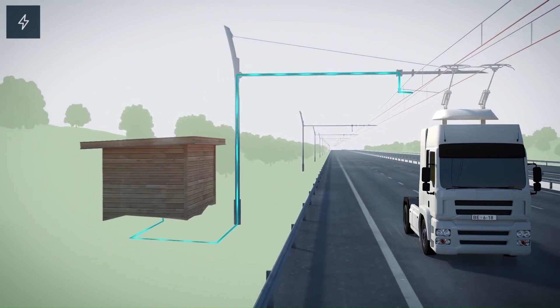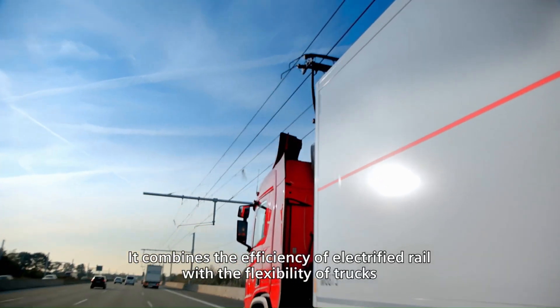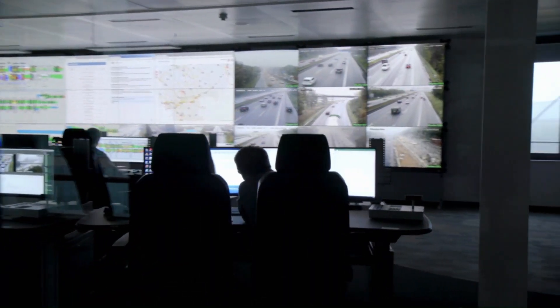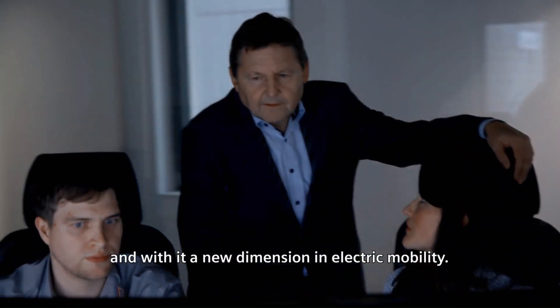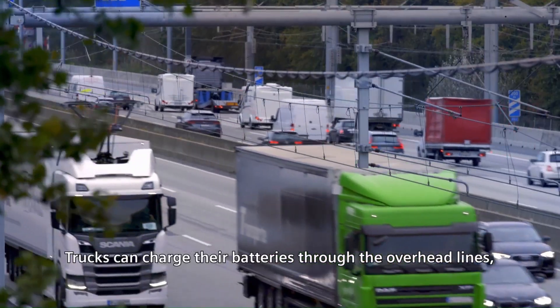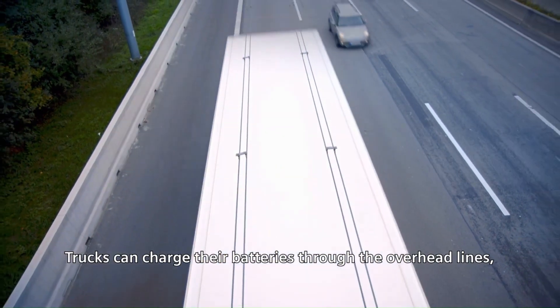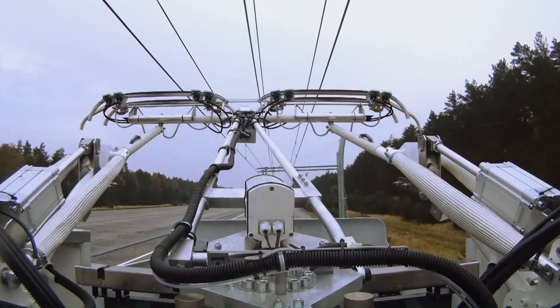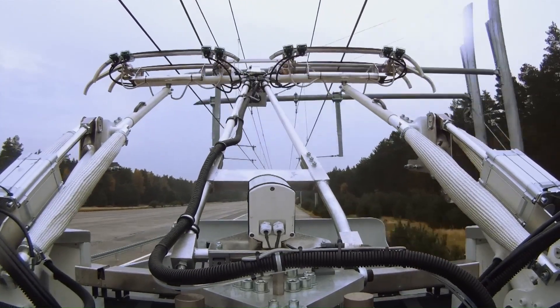The E-Highway offers a cleaner alternative to diesel-powered transportation. The system not only reduces greenhouse gas emissions and air pollution, but also optimizes energy efficiency and operational costs for logistics companies. Siemens E-Highway aims to create a more sustainable and future-ready transportation network, showcasing a practical solution for reducing carbon footprints in the freight sector.